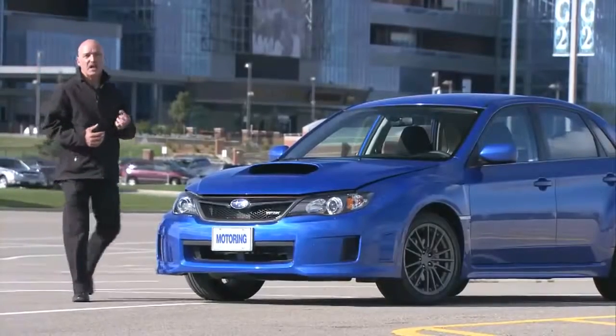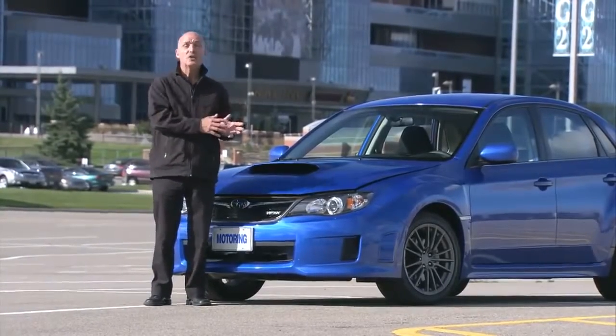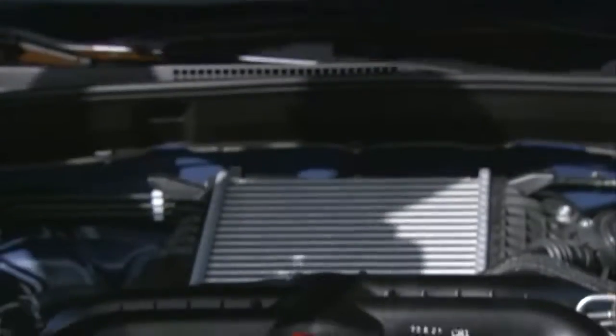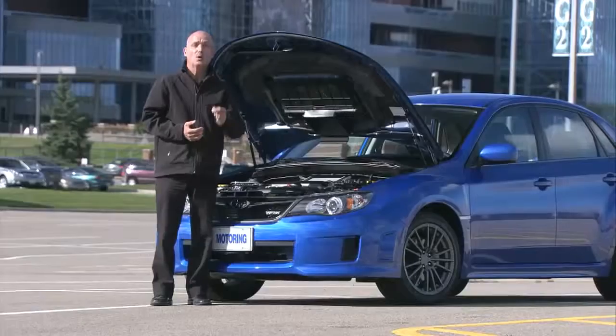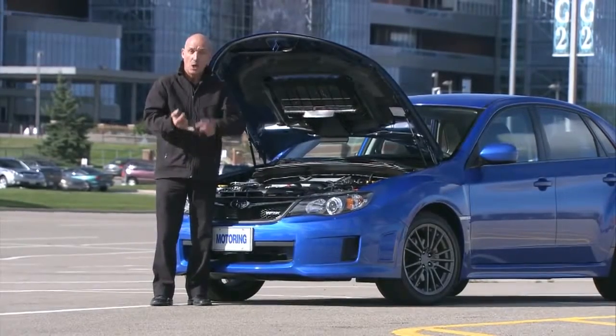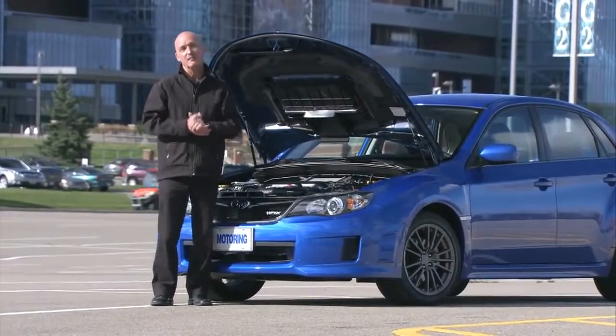The thing that makes this car so quick is its turbocharger. However, a turbocharger without an intercooler is like a dog without a bone. In this case, the air rushes in through the hood scoop and it's directed down through an air-to-air intercooler. That intercooler cools the incoming air charge, which allows the turbo to blow a little harder. More air, more fuel, bigger bang, faster car. It's that simple.